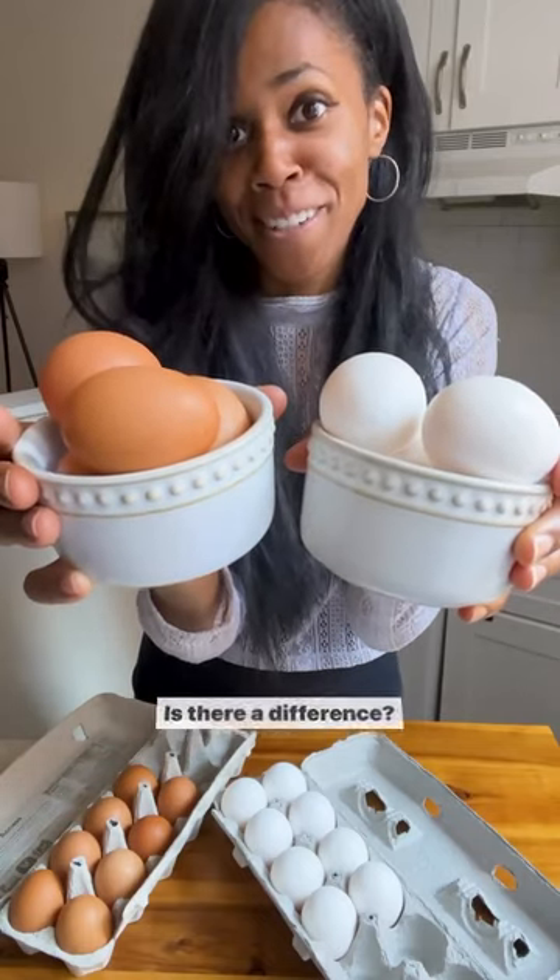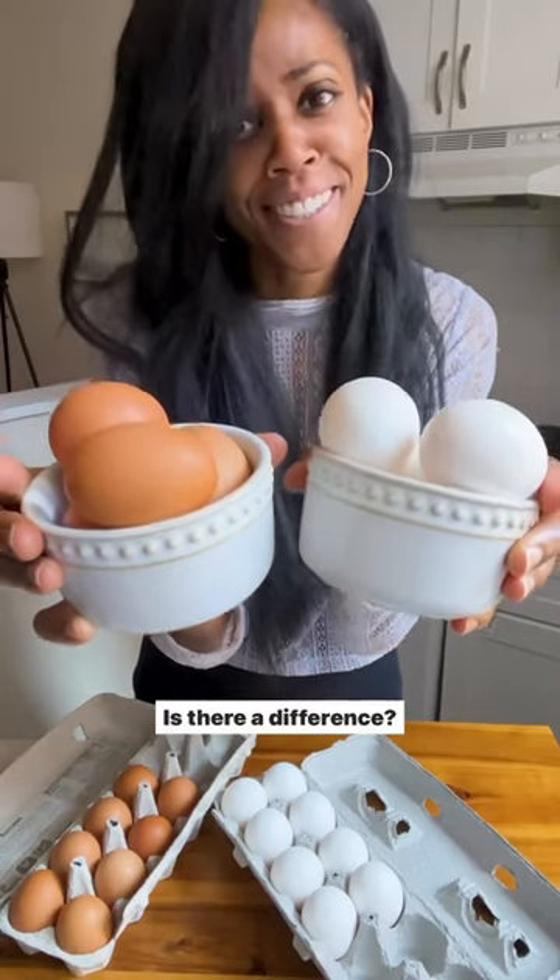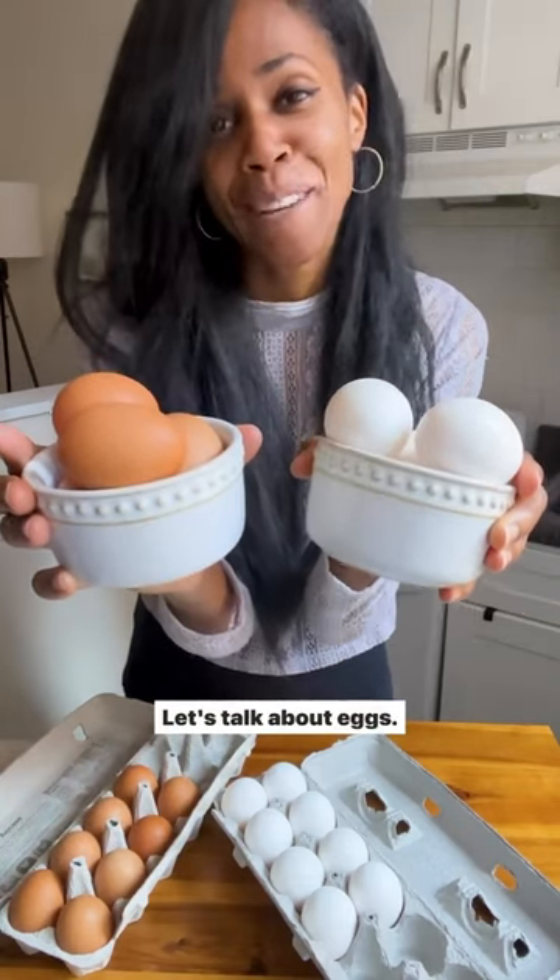What's the difference? Is there a difference? Like, really? Is there a difference? Let's talk about eggs.